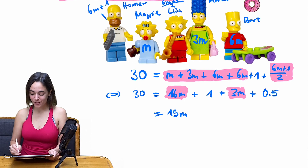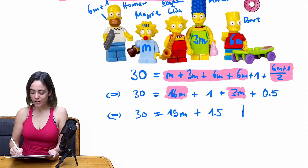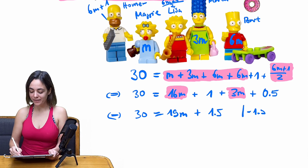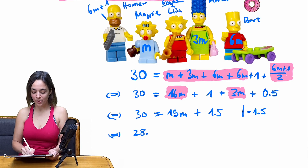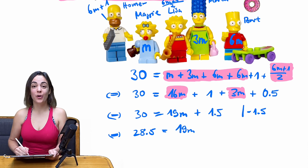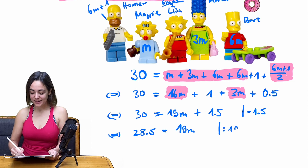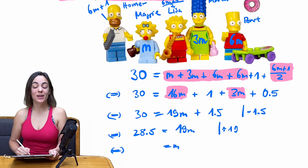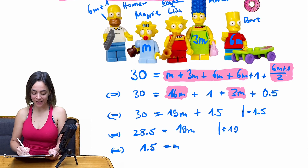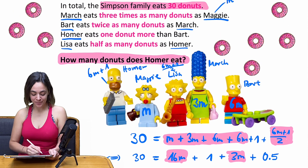And 1 + 0.5 is 1.5, so it still equals 30 donuts. Now we subtract 1.5 from both sides, giving us 28.5 on the left-hand side and 19m on the right-hand side.